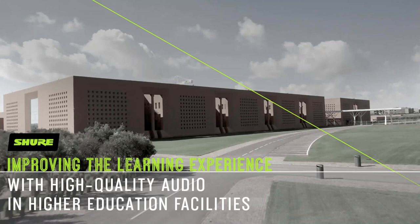Greetings, everyone, and thank you so much for joining us for today's webinar. My name is Cheryl Jennison-Diproza, and I'm joined today by Tom Coleman and special guest Rafiq El Alimi. Today they're going to be talking us through how to improve the learning experience with high-quality audio in higher education facilities.